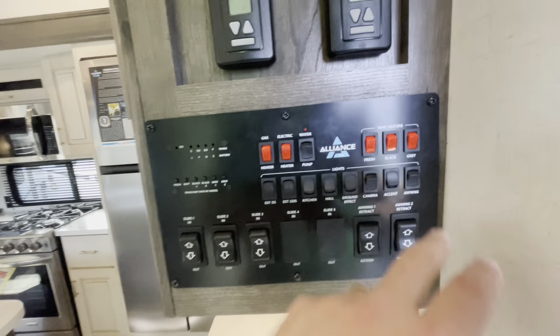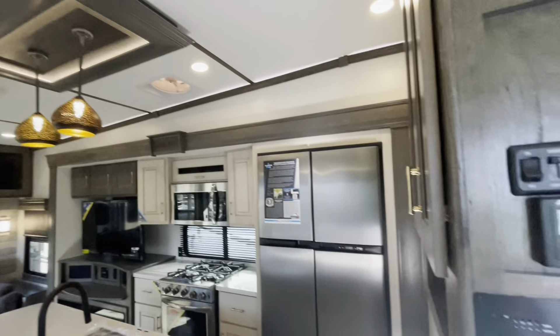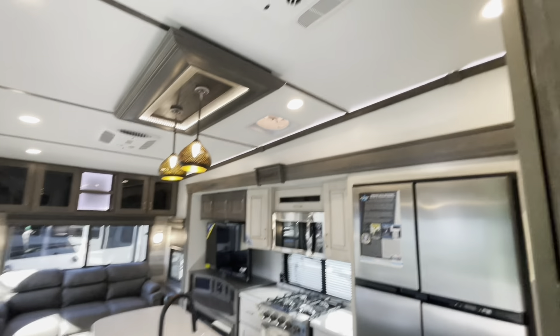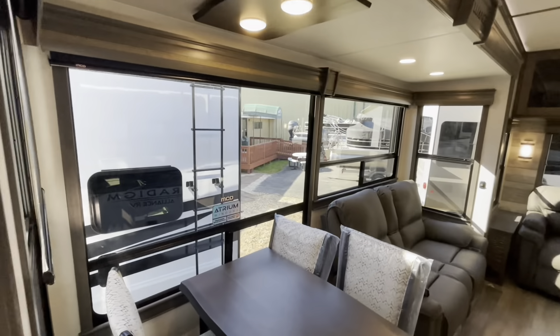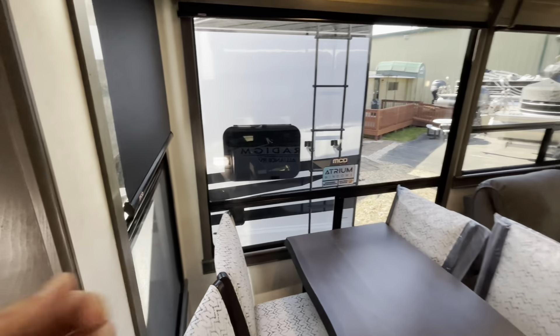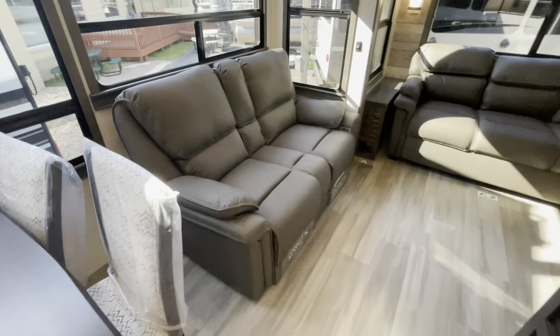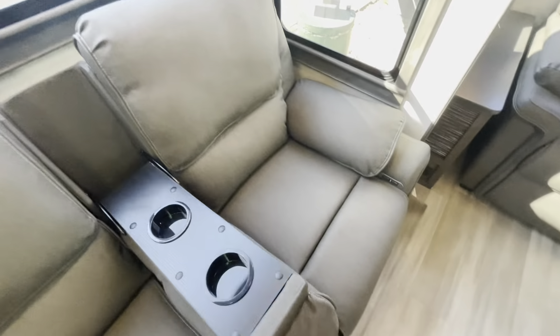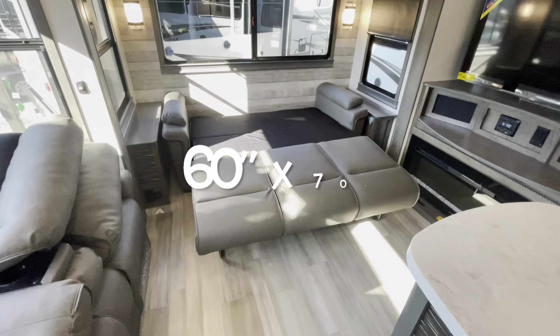Moving out into the living area, you see the convenience area where you can control your slides, awnings, and lights, and check your holding tanks. You've got tank heaters across the board and two air conditioners in the living area, both controlled here. You've got dimmers for your lights, accent lights up top, lights around your island, and lights in the slides. Large atrium windows with rollout blackout shades, four chairs, no carpet with flush flooring on both sides, no floor vents - they're all in the island. Theater seat with a divider and cup holders directly across from the TV entertainment area.